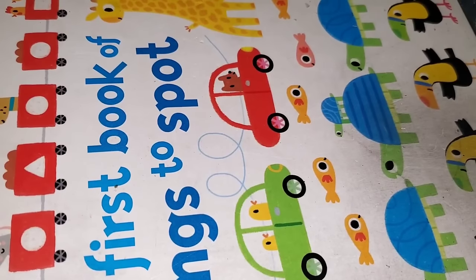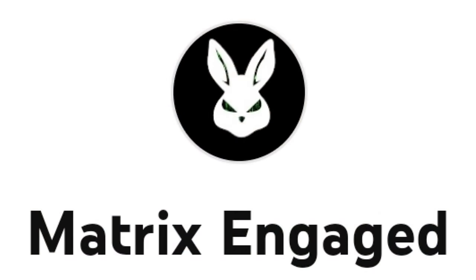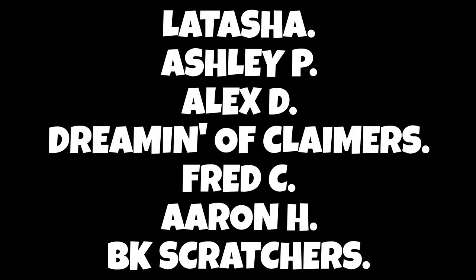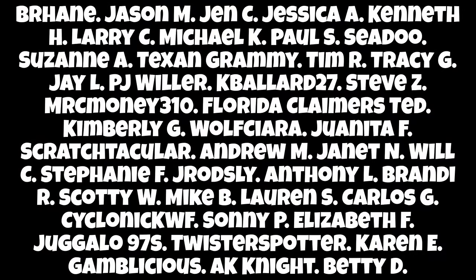Thank you guys for watching. Big shout out to everybody over at patreon.com/arplatinum and to all my channel members. For a dollar a month, you guys get to watch these videos before everybody else. And for my $5 and up patrons who are on the screen — love you guys. Thank you guys for watching. Hope you had a great time. Play responsibly. Holla at your boy.